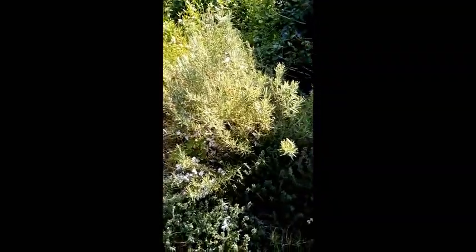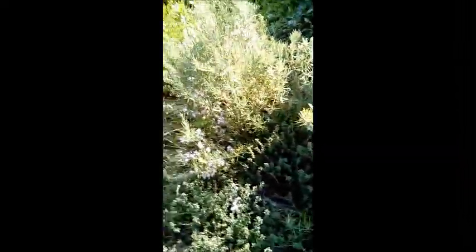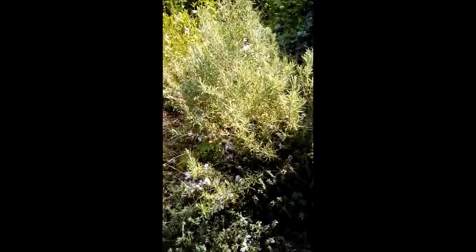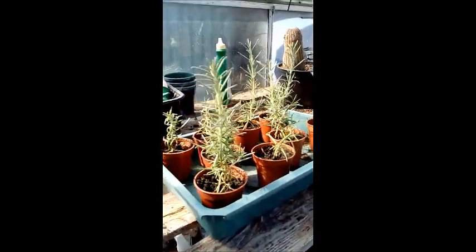This is my rosemary — I've grown all this lot from seed. That's thyme and that's the rosemary. What I did last year — it had a lovely smell on it — is just cut the tips off, about two inches, and just put them in some small pots.